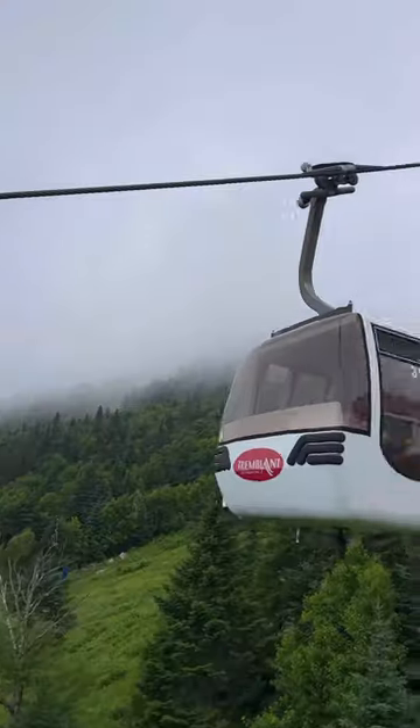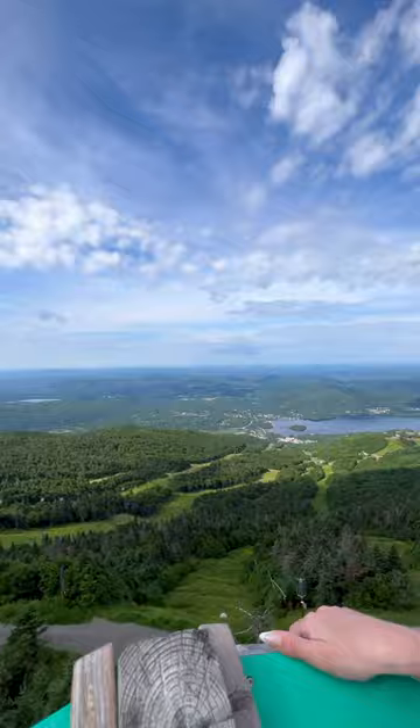The panoramic gondola will take you to the summit where you can experience great views. Don't forget to do the short hike to the top of the tower.